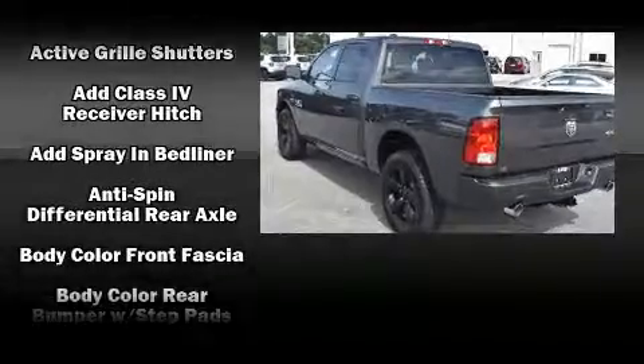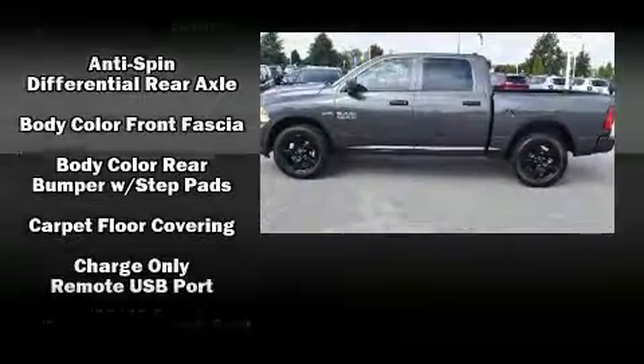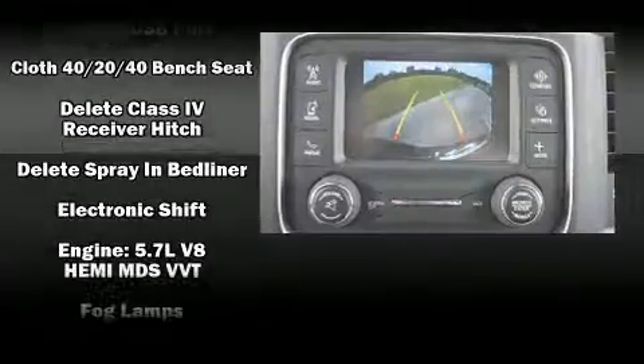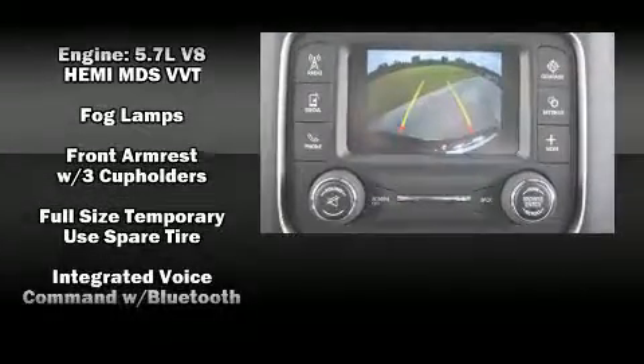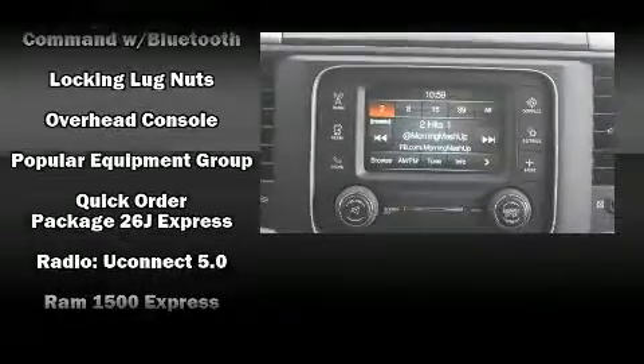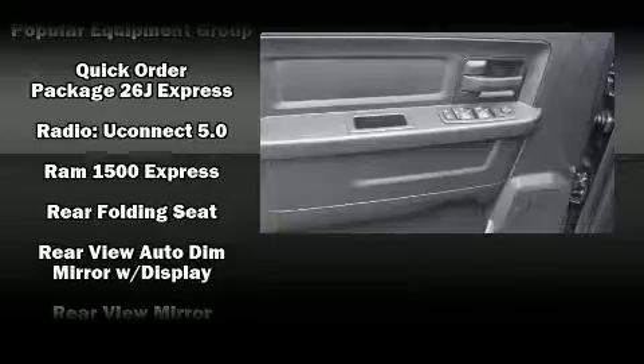Audio features include a CD player with AM/FM radio and six speakers, enhancing the audio experience throughout the interior. With side curtain airbags supplementing the rest of the safety network, you can be assured that you and your passengers will experience top-tier protection.